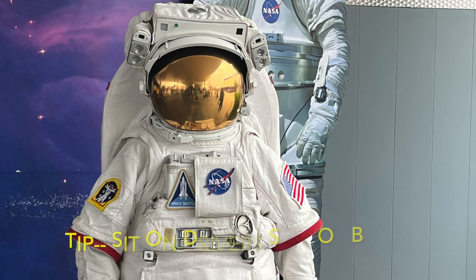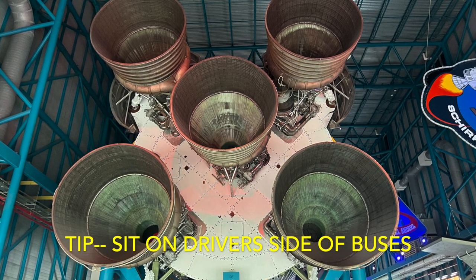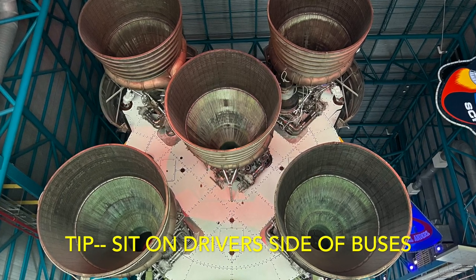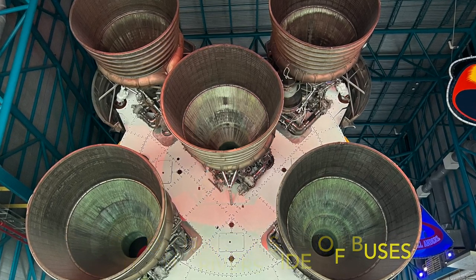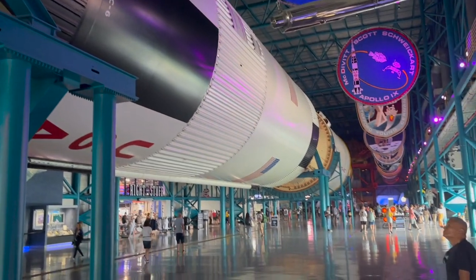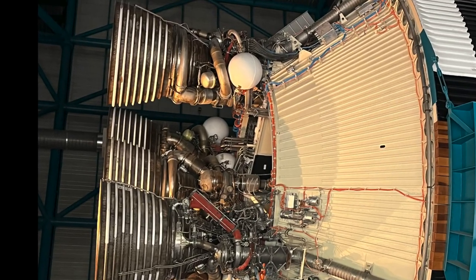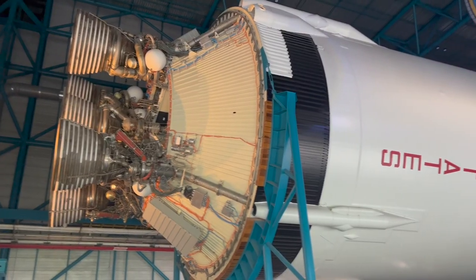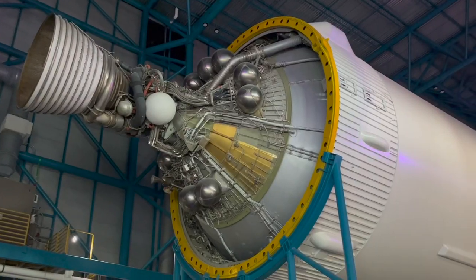Tip number two: sit on the driver's side of the bus when you're going out to the Apollo and Saturn V area. They make a little detour around the Vehicle Assembly Building — that's the big tall building with the big doors where they put everything together — and you'll see it a lot better from the driver's side. Out at the Apollo Center, the Saturn V rocket is broken up into its stages and displayed up towards the ceiling. It's massive and just impressive — amazing to think this technology took humans to the moon.